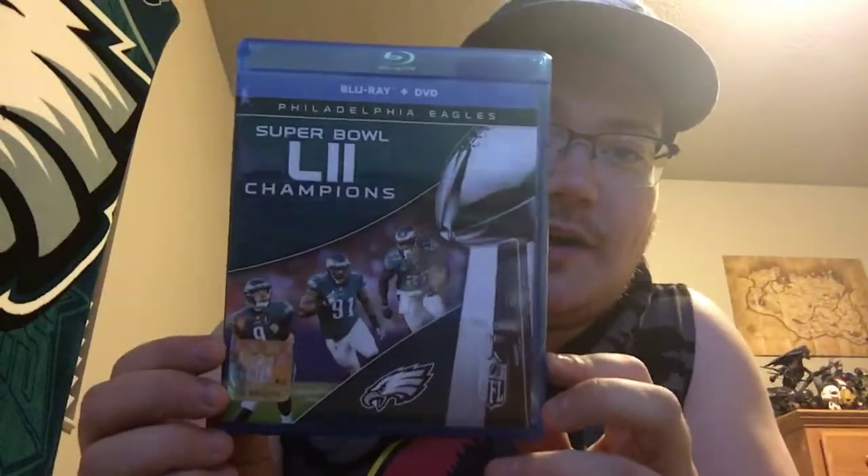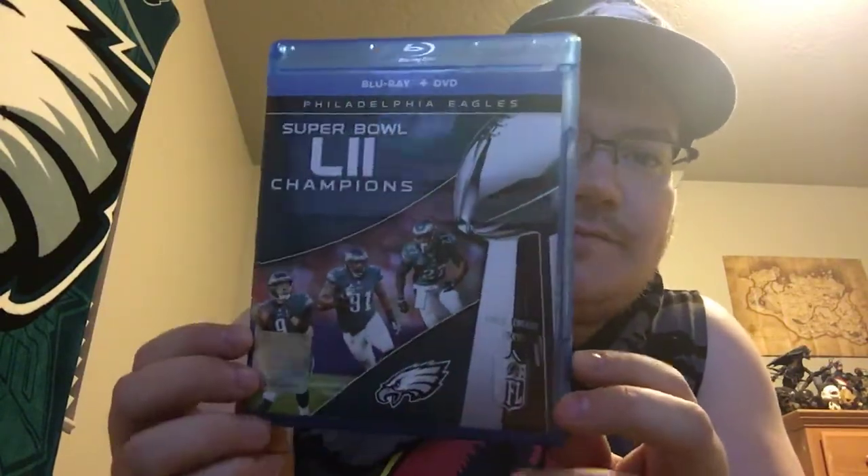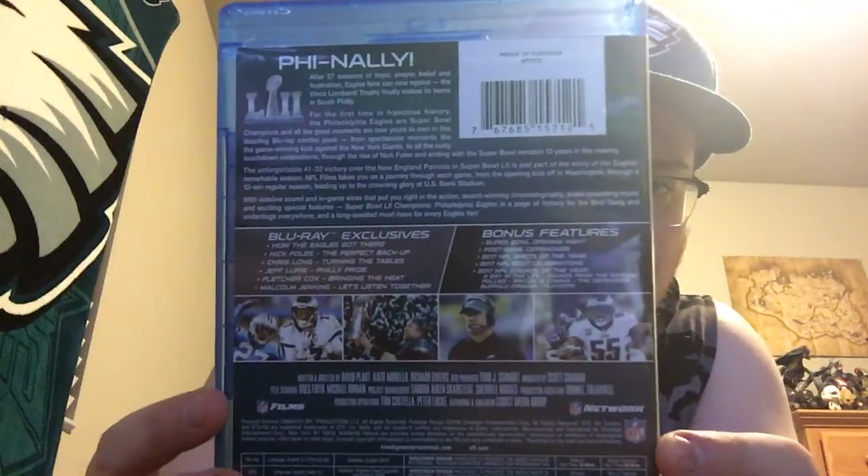What is up YouTube, Jigsaw0097 here. Today I wanted to make this video — it'll probably be a little bit of a longer video actually — about what I bought for the Super Bowl. My Philadelphia Eagles blu-ray finally came in today, right here, and I wanted to make a video about it because I haven't seen a lot of videos for this at all.